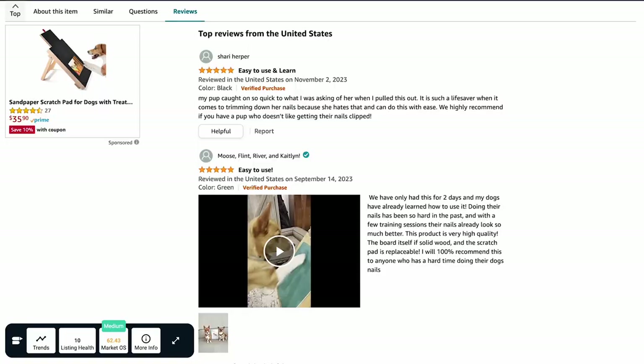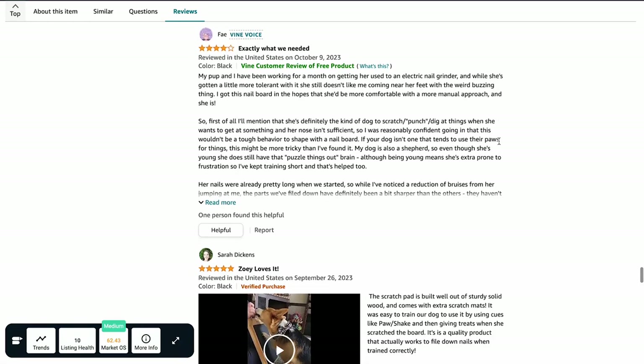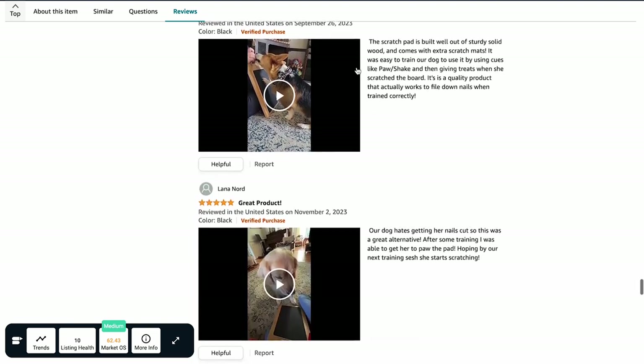The reviews provided by Vine Voices are independent opinions, and you cannot influence, modify, or edit them. Amazon itself does not edit these reviews as long as they follow the posting guidelines. You can identify a Vine review by the green stripe labeled 'Customer Review from the Amazon Vine Program.'